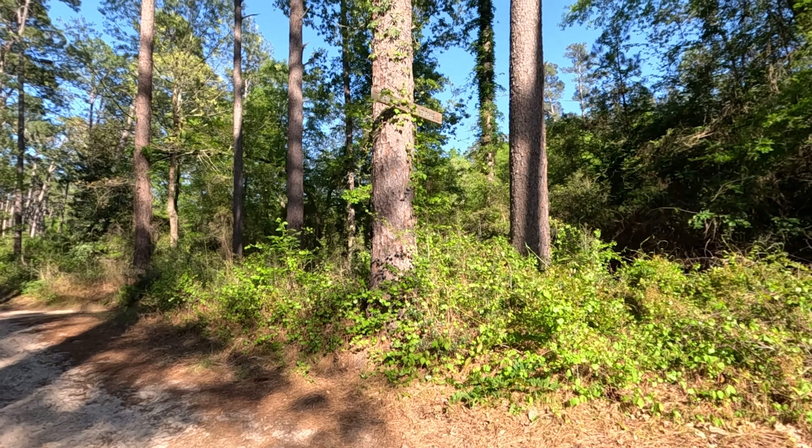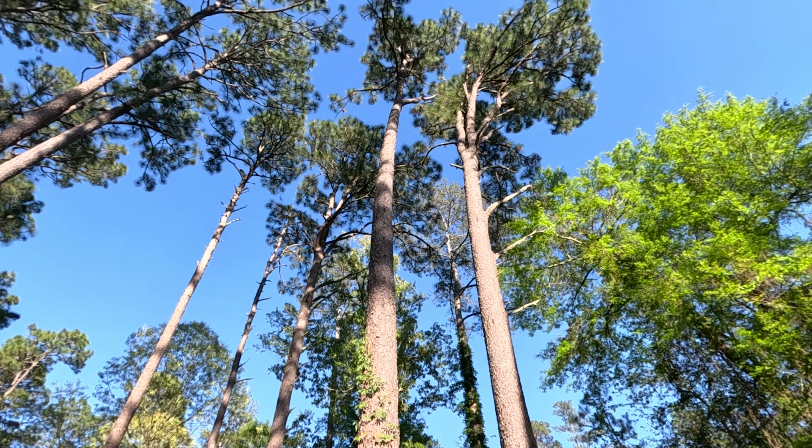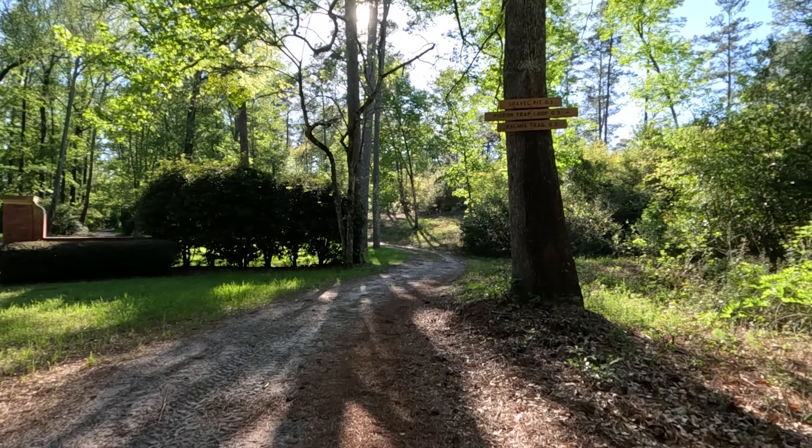I never have as much time to sightsee as I'd like — I'm here on other business. Before I turned around and went back to the car, I looked forward and saw what looked to be a sign. I'm going to walk out here and show you what this entrance looks like. Every so often they have these little signs up on the trees that designate different areas of the woods. The gravel pit is 0.1 miles.